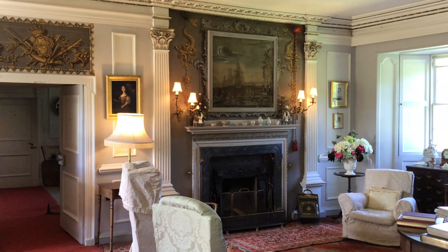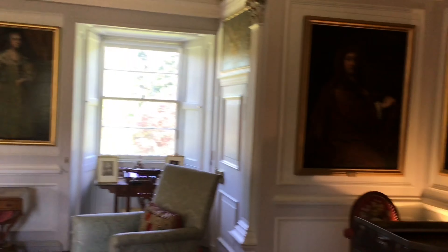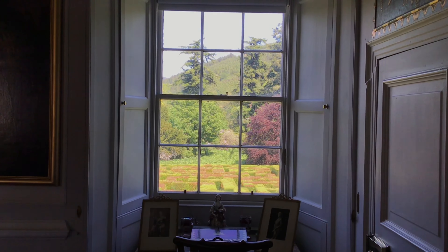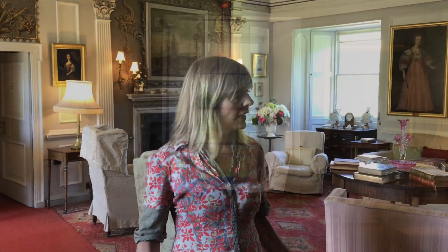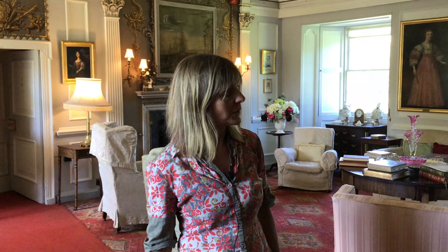We've come into the high drawing room now, which is in fact the largest room in the whole house. From the outside, Traquere can be quite deceptive — it looks like it's going to be absolutely enormous and stretched back for miles. In fact this is the whole width of the house, so we have a window facing out the back and one out the front, and the walls are tremendously thick, about six and a half feet thick in most places.